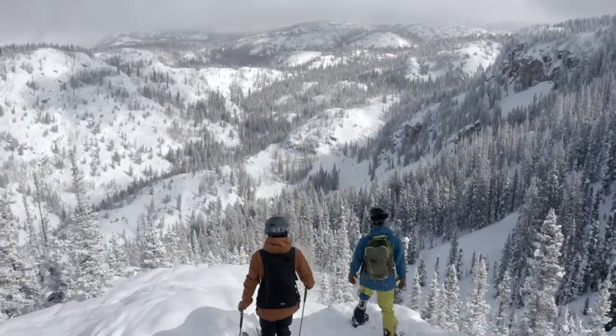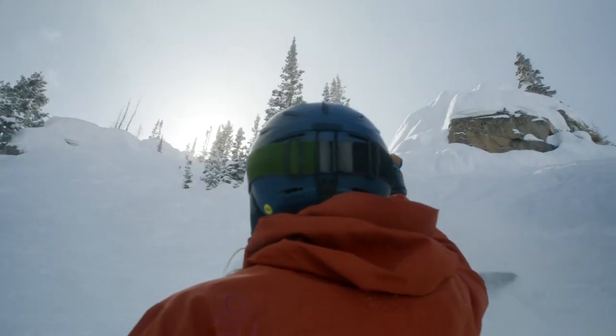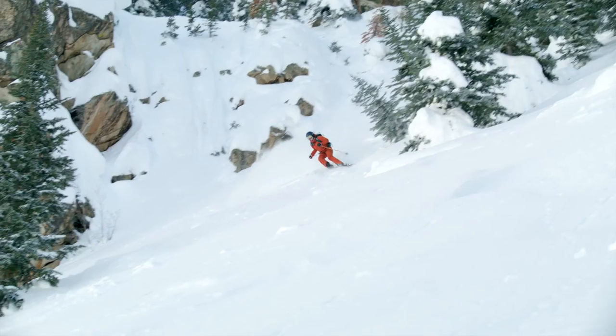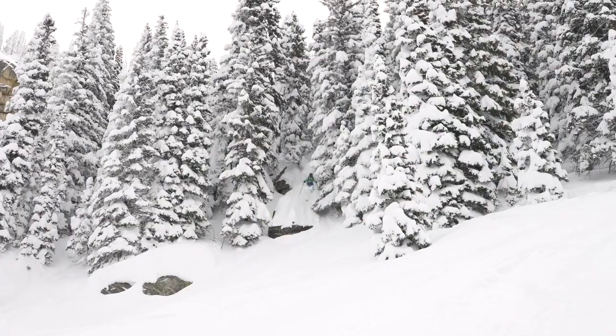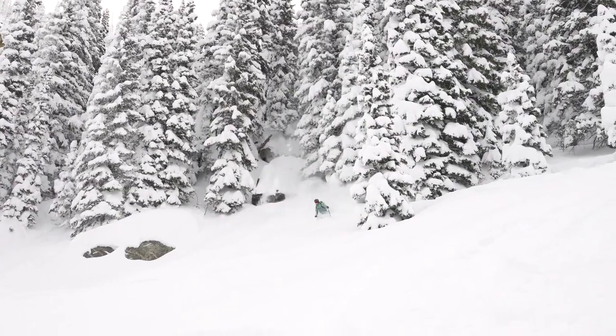It is going to ski and ride this winter much like it has for the last two decades when it was outside of our boundary, with one key difference — we'll be actively patrolling it, maintaining it, and performing avalanche mitigation.